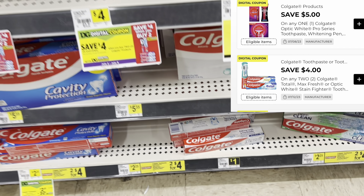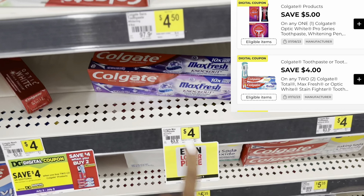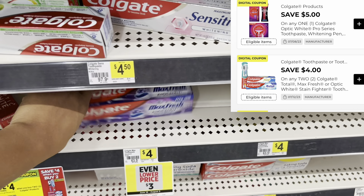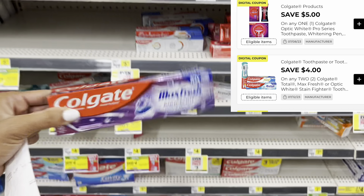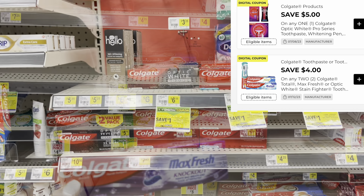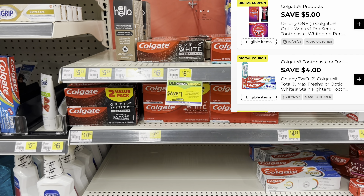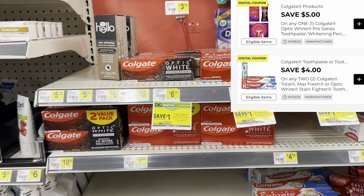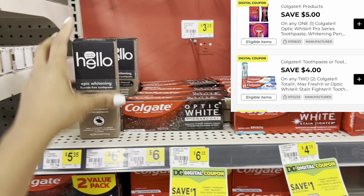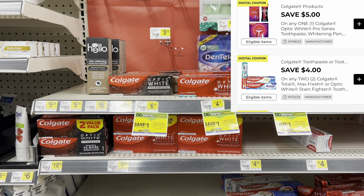When it comes to the Dr Pepper 12-packs, they're three for $13, but we do have a $2 digital which will drop them down to three for $11. If you prefer the six-packs, they are four for $12 — you could grab four of those and they'll come out to $12. Normally one is $5.75.